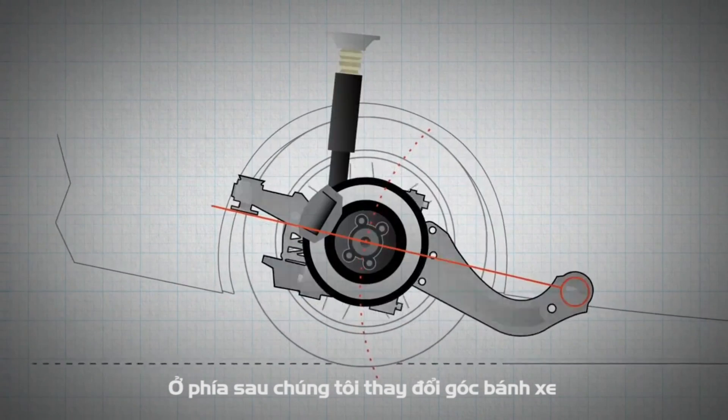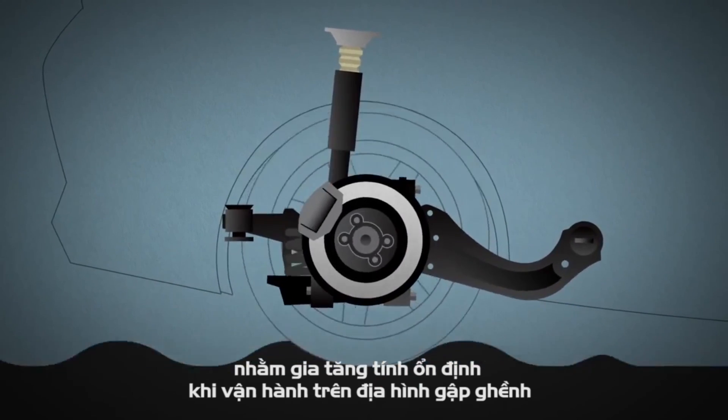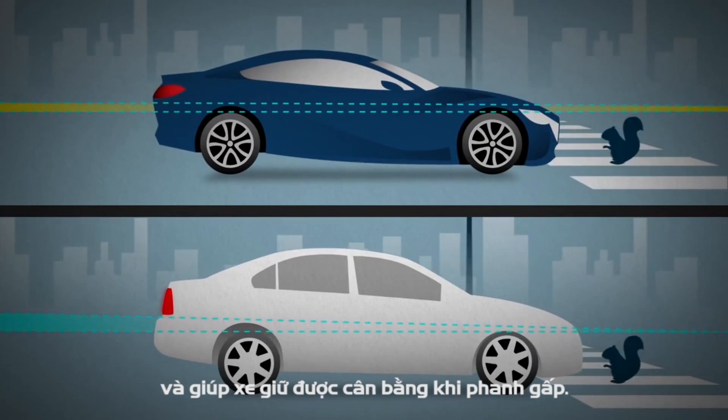In the rear, we changed wheel angles and pivot points in the suspension links to improve stability, make bumps less bumpy, and decrease brake dive when braking.